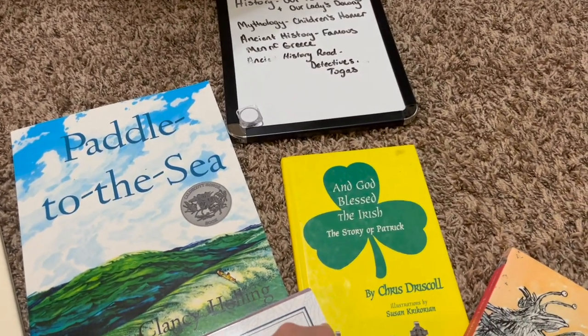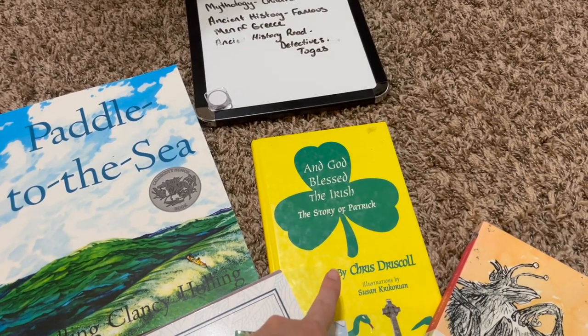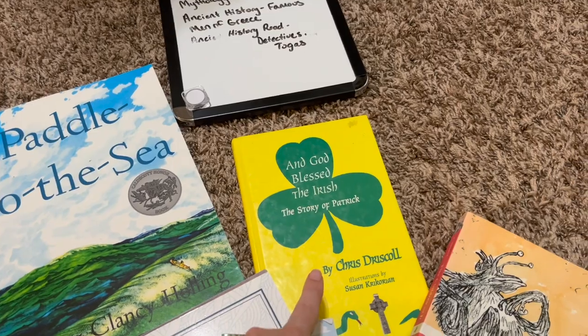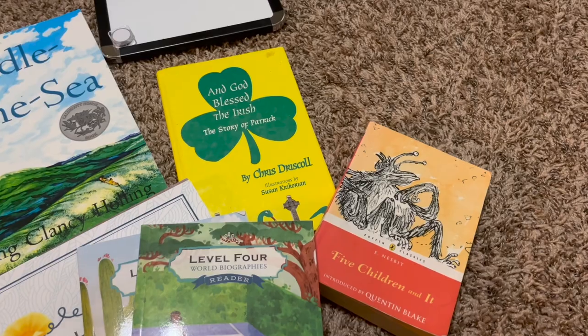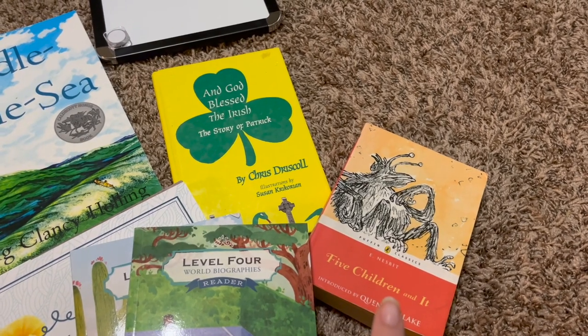God Bless the Irish is going to be his term one British history book. He is also going to have some independent literature reading — the first one that I've assigned to him is Five Children and It.